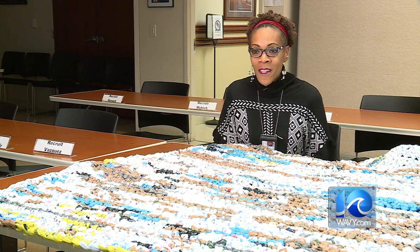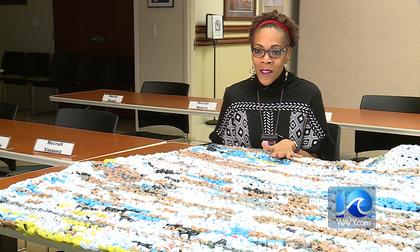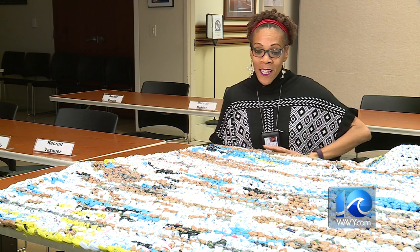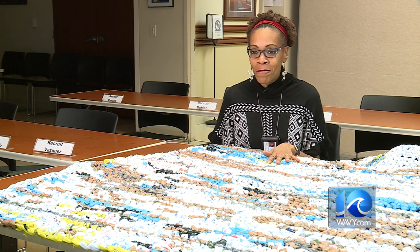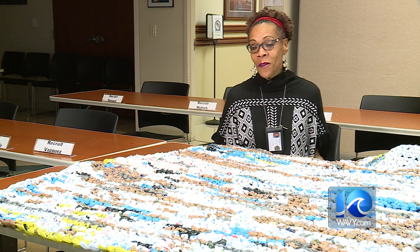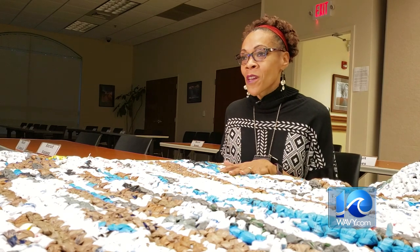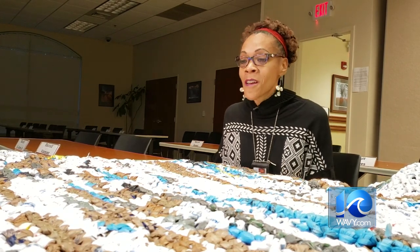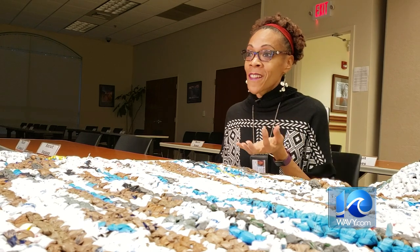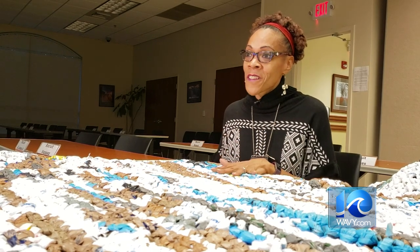I thought it was pretty neat, and I found out that what they do is they make mats for the homeless by recycling the plastic bags that aren't biodegradable in the landfills. My husband and I have always helped with the homeless, but I had never seen anything like this. I really was experimenting to see if it was going to work and if it did what they said it was going to do.